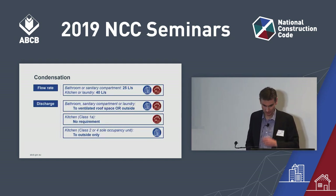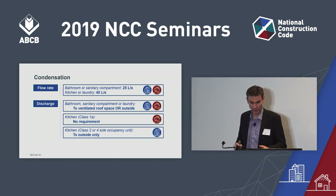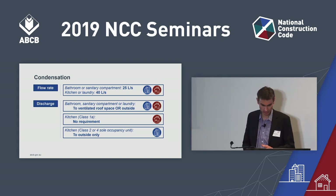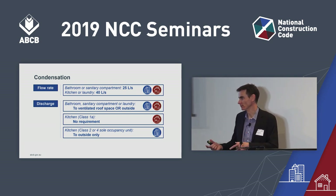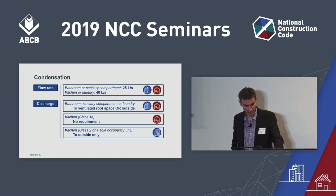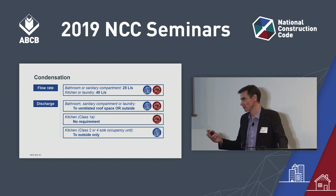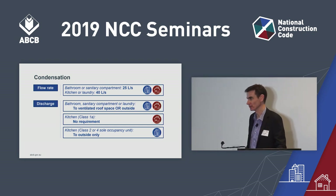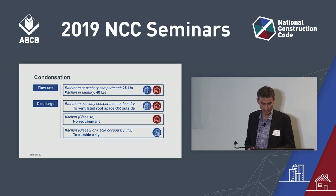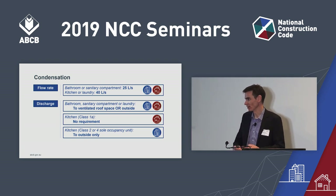If you don't use sarking, that's fine, except you'll need a drained cavity unless you have a single skin masonry wall or a single skin of concrete tilt-up wall. The second control is ventilation. The ventilation provisions manage condensation by controlling where you discharge the air and giving a minimum flow rate. These provisions aren't requiring that you have ventilation, but if you do, you have to hit the required flow rate: 25 litres per second for bathrooms and sanitary compartments, and 40 litres per second for kitchens and laundries where the clothes dryer is parked. Discharge must be to outdoor air or a ventilated roof space.